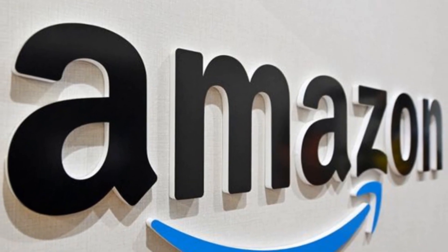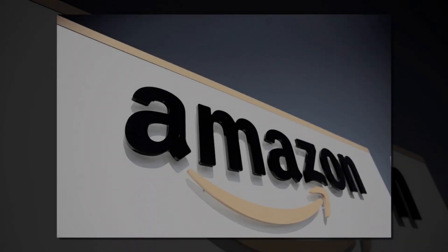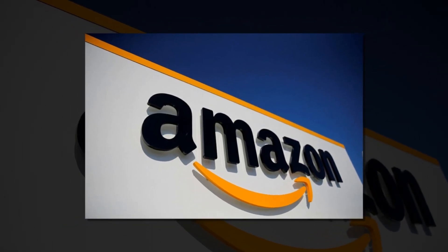Hello, every day I am looking for a new product to sell. Here is our today's winning best-selling product for Amazon. Our today's winning product is: